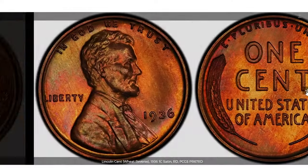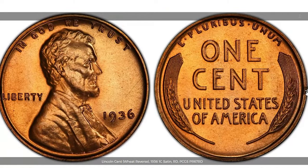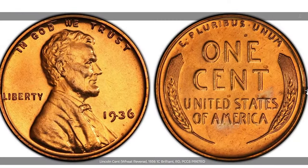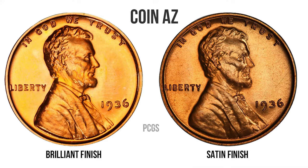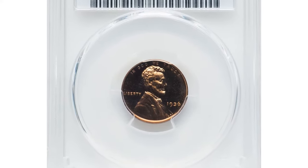Beyond the circulation strikes, the 1936 Lincoln cent is notable for its proof versions, which were struck in far fewer numbers. In 1936, the US Mint produced proof Lincoln cents with two distinct finishes: Brilliant and Satin. The Brilliant finish proofs are generally more common, but when found in superb gem condition, they can command impressive prices. Satin finish proofs are scarcer and, as a result, tend to be more valuable.